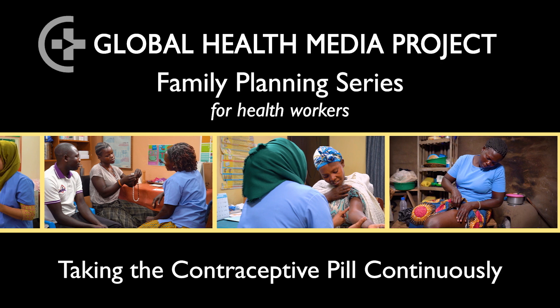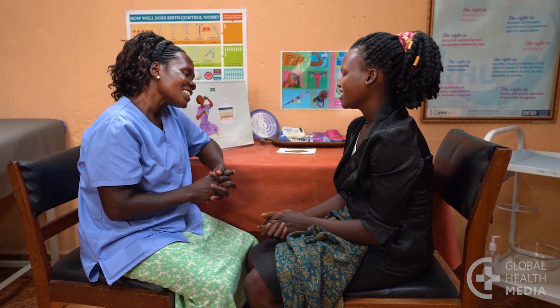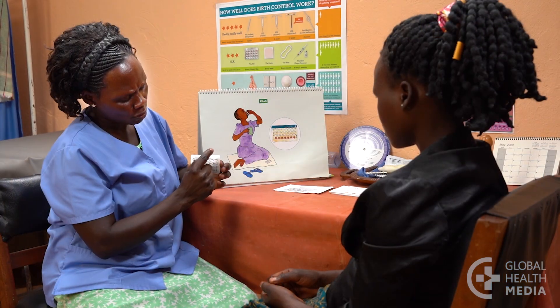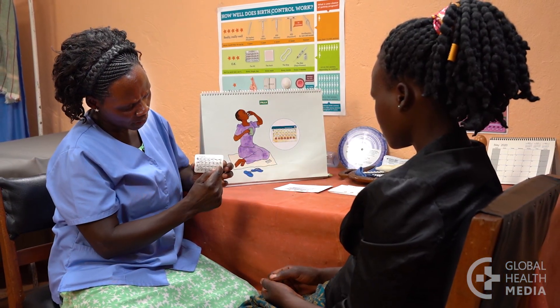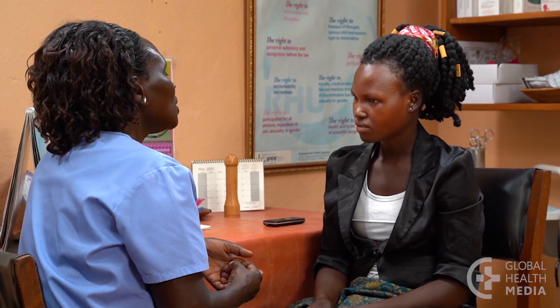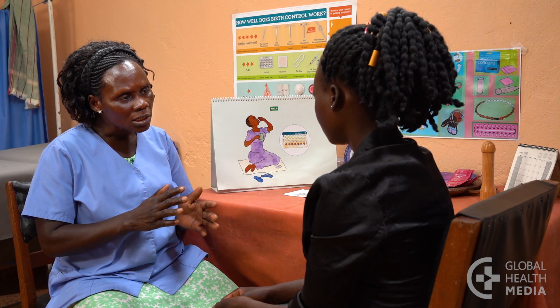Taking the contraceptive pill continuously. Many women want to use the contraceptive pill to control if and when they have monthly bleeding. This video will explain how she can do that by taking the contraceptive pill continuously. Using the active hormonal pills continuously can stop her monthly bleeding and reduce symptoms such as headaches and mood changes that are common during that time.